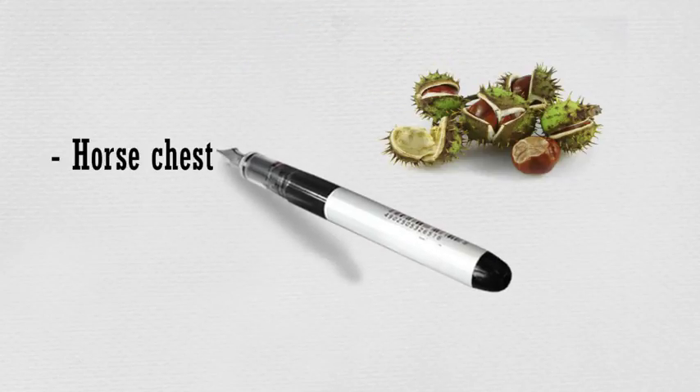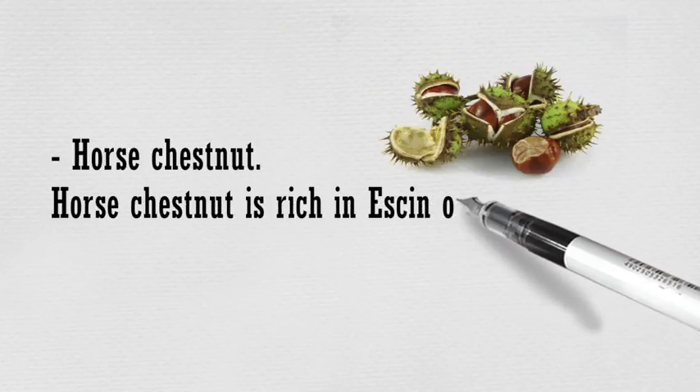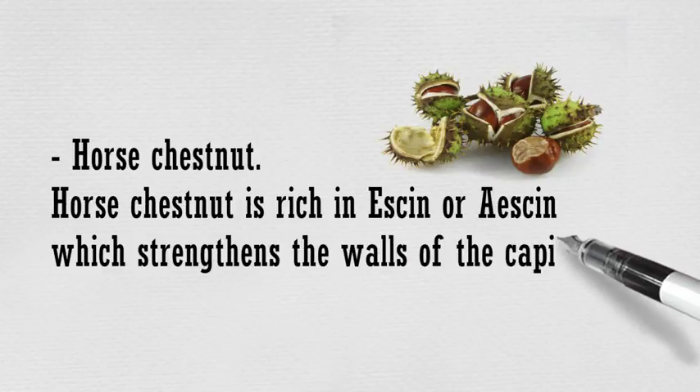Horse chestnut is rich in escin, which strengthens the walls of the capillaries and reduces inflammation.